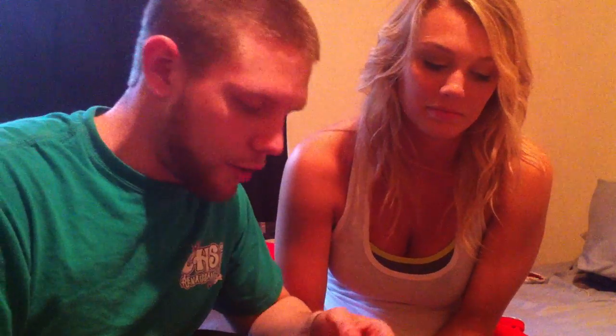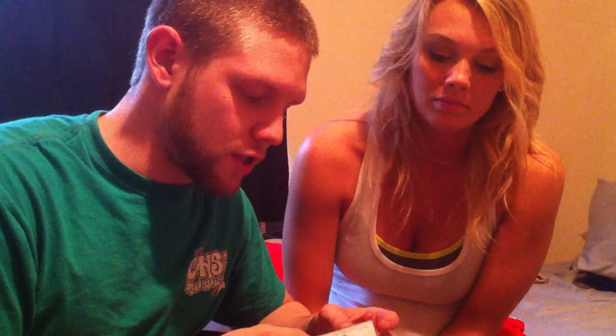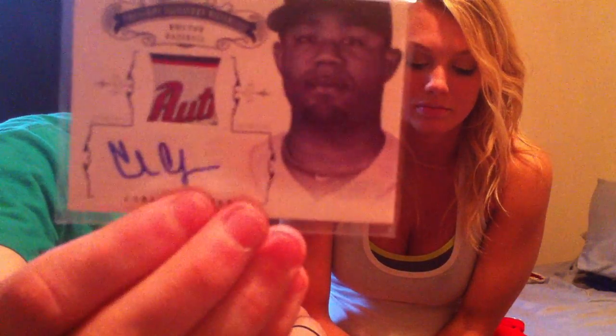I got the Crawford Jersey Auto, numbered 5 out of 10. That one's pretty nice. And then this one is numbered out of 7 — it's my first laundry tag patch from Crawford, from the Majestic Authentic. Laundry Tag Patch Auto, numbered 4 out of 7. Really cool card, I love the way those look.